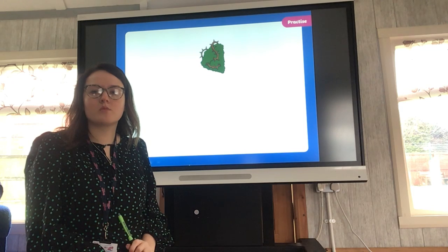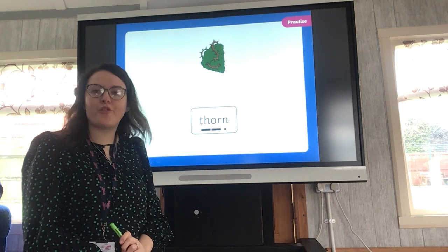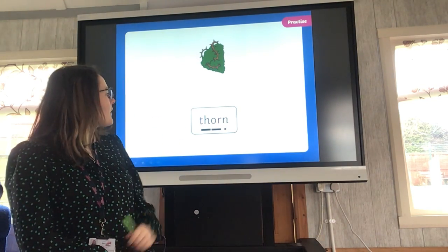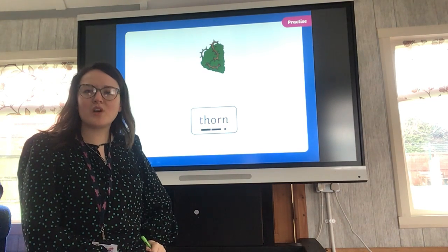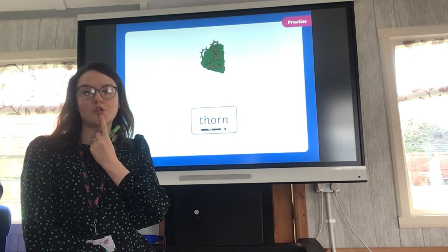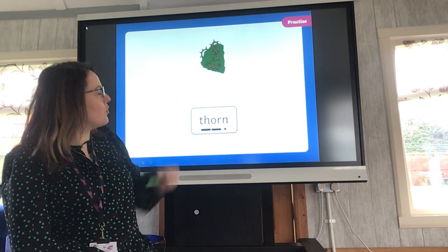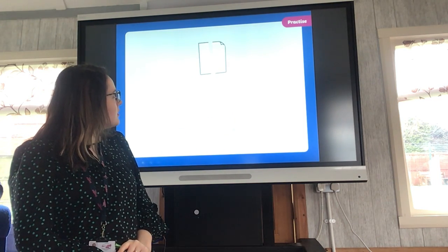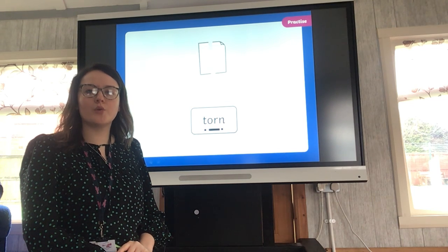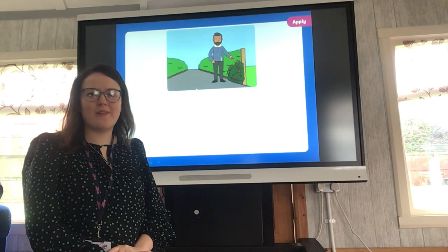This one's a little bit tricky. It's called a thorn — sometimes you find them in rose bushes or out in the woods. They're very prickly and sharp, so you have to be careful around them. We've got a sound bar here because the TH letters work together. Get your tongue ready: TH-OR-N, thorn. And here — T-OR-N: torn. The paper is torn in half.